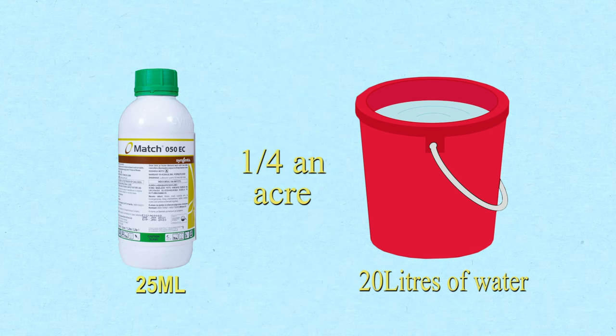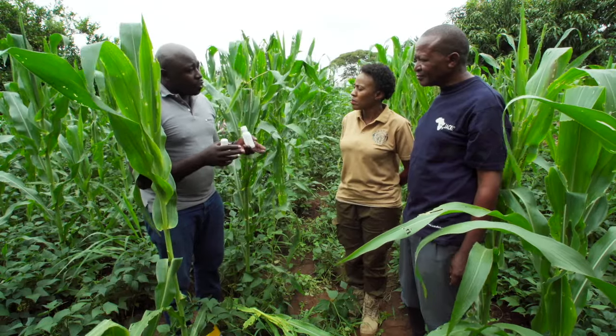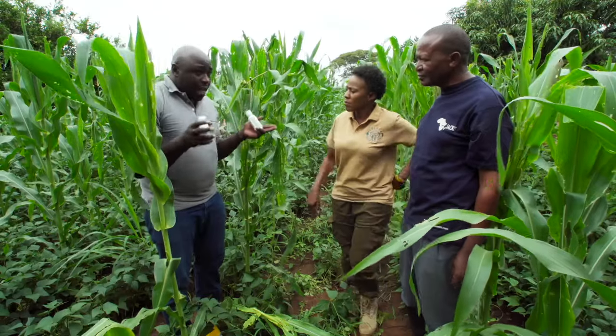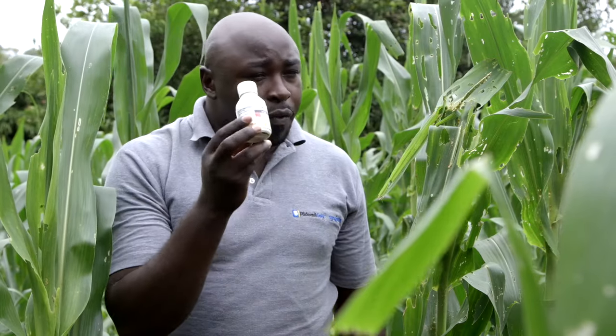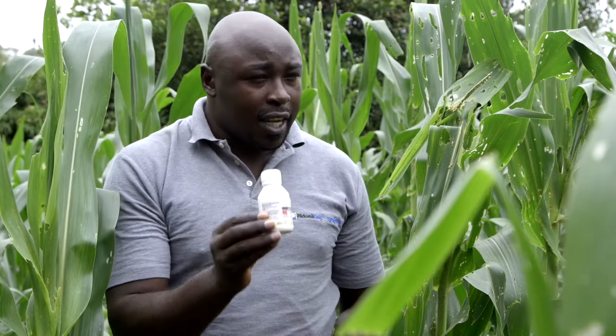Then, later on, after two to three weeks — because the life cycle of fall armyworm takes around 35 days — by the time you are coming to plant your maize, they had already laid eggs in some other areas. After three weeks, we'll have another cycle of the fall armyworm. That's why you need to come with a second spray using another product by the name Voliam Targo. The reason why we are alternating the two products is because of resistance.